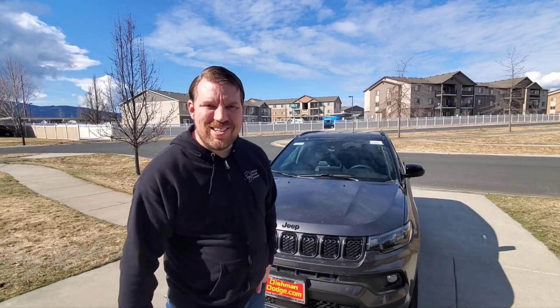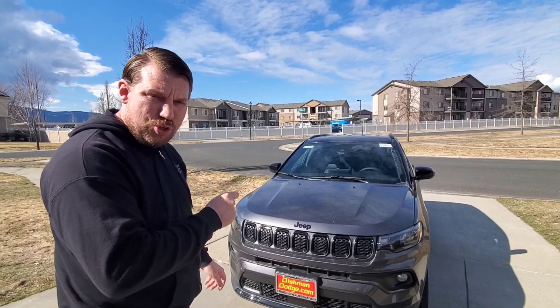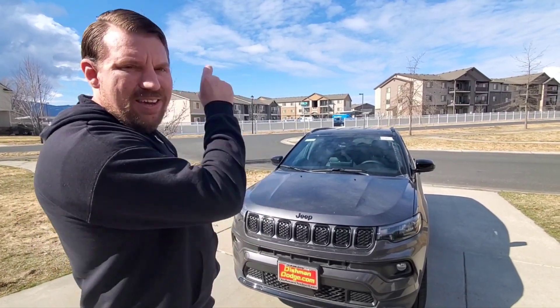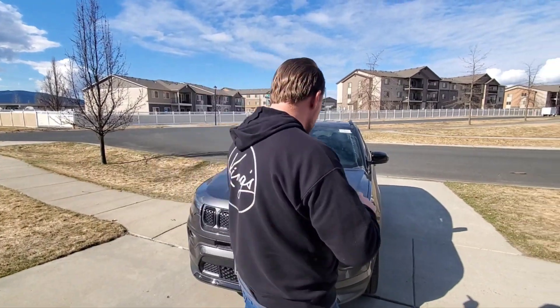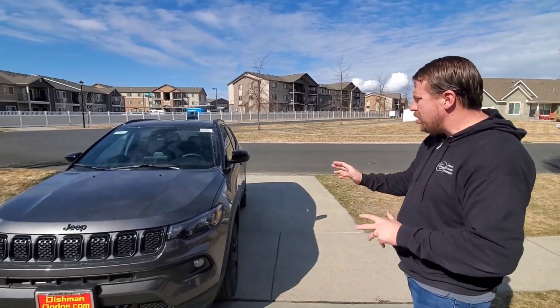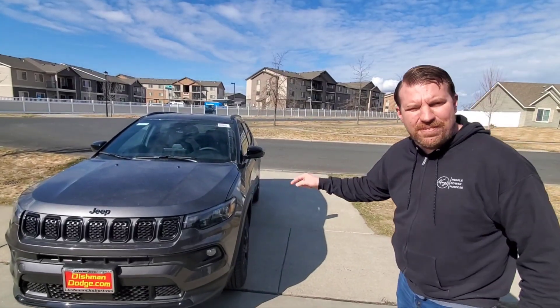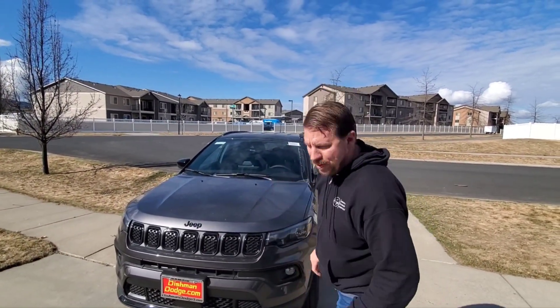JMC6000 here, and in the garage today I have the 2023 Jeep Compass Altitude. What's new for 2023 is not necessarily the package or the interior, even though that was changed last year, but it's what's underneath the hood — in fact, it's an all-new powertrain.